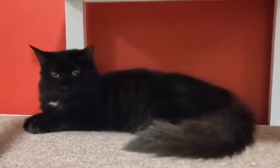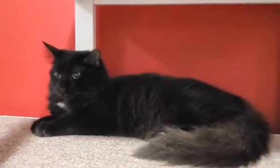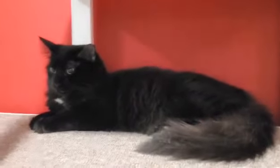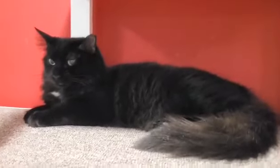This is Olivia and she is a black medium hair with just a patch of white on her chest. She's one of four kitties, about six months old, that came in together, and they're all varying degrees of spicy.